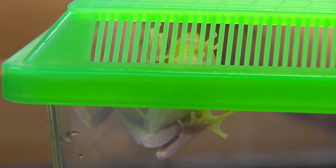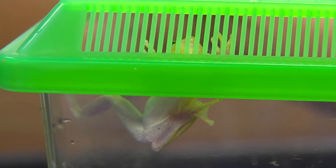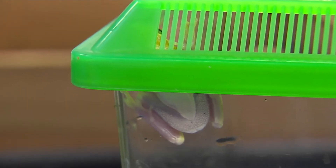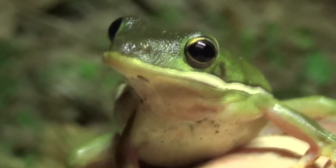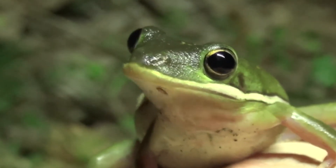The males will call in order to attract females. A lot of times the males will gather in large groups and call, trying to fertilize as many eggs as possible per season. They will attract a mate, fertilize the eggs, and the eggs will be deposited in aquatic vegetation.